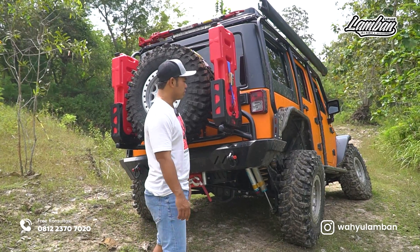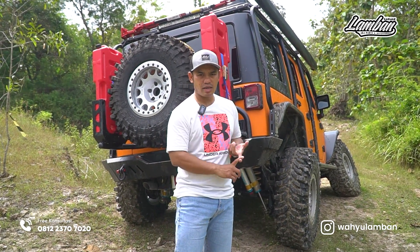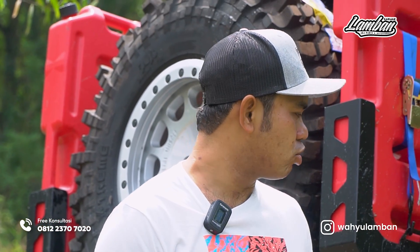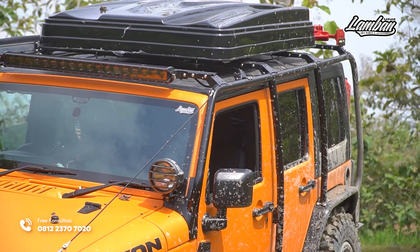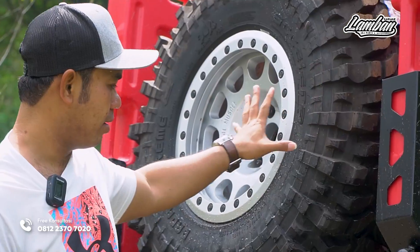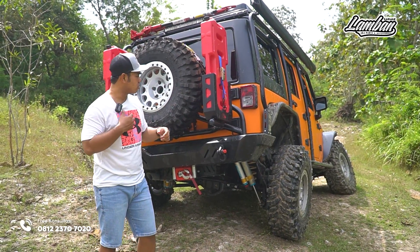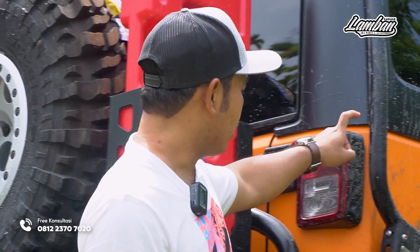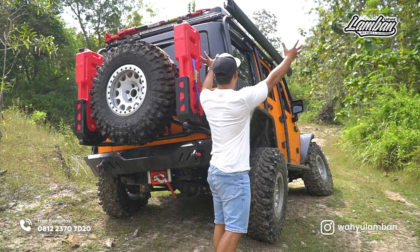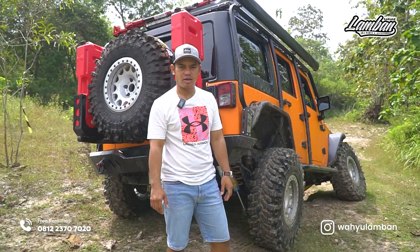Ini modifikasi JK yang relatif terjangkau karena tidak sampai 400 juta, sudah cukup untuk event extreme maupun overland. Sudah ada tenda, sudah ada awning, sudah ada jeriken 2. Ini untuk kebutuhan extreme maupun overland. Knockdown juga — bracket ini bisa dilepas kalau perlu. Roll cage-nya tipis jadi bisa dilepas juga kalau memang butuh dilepas untuk harian.